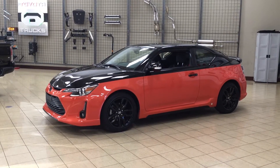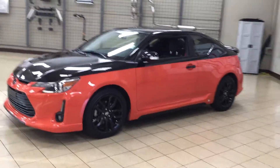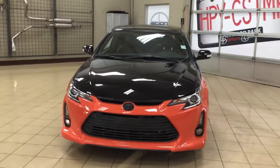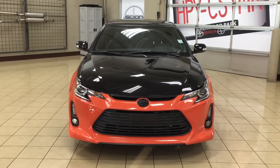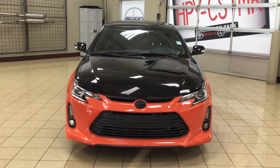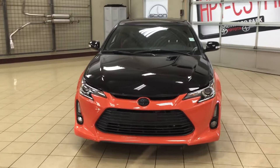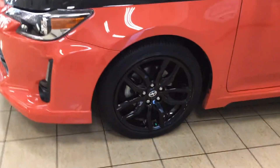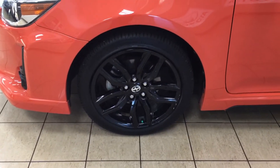Let's get started. A couple of the exterior features you will see on this release series include its daytime running lights, fog lamps, as well as the two-tone paint color in black and magma. And if we take a look on the side here, you're going to see the 18-inch aluminum alloy wheels.